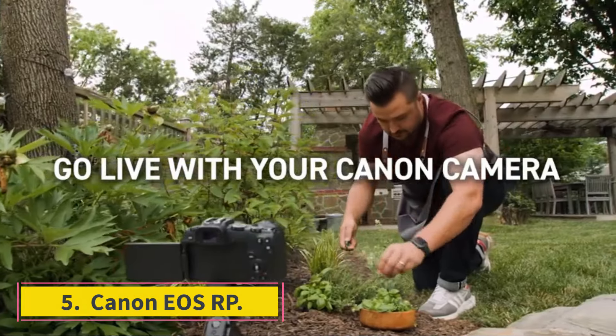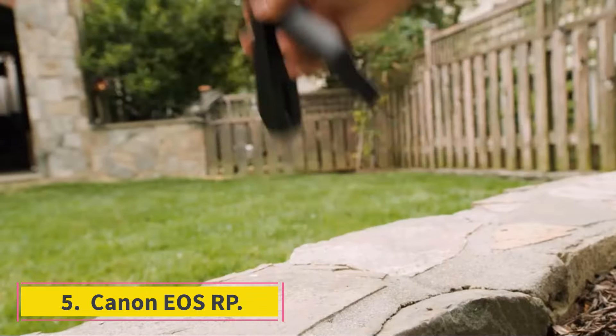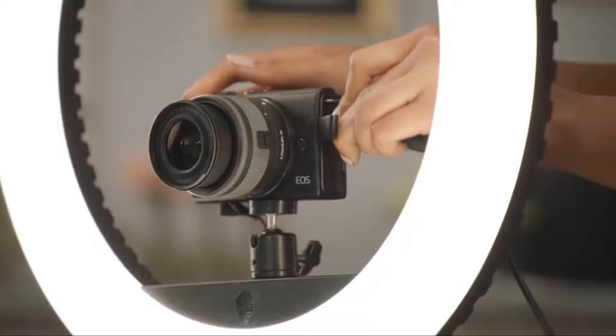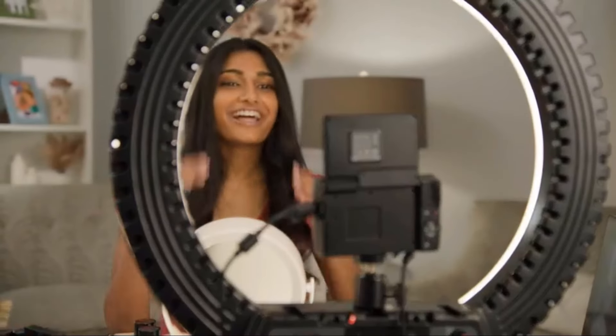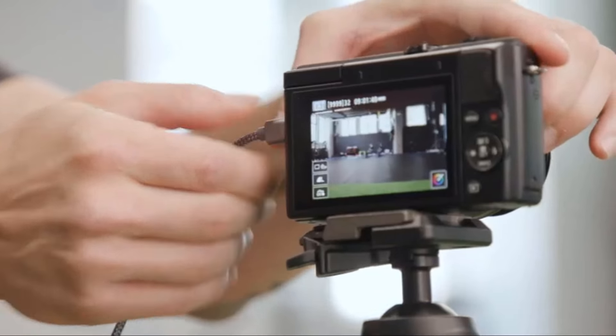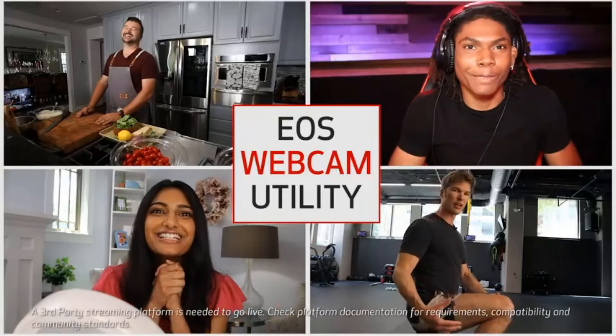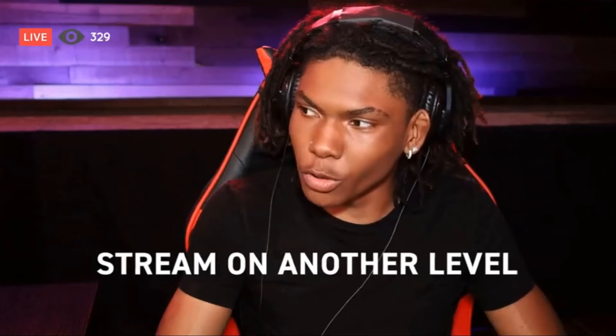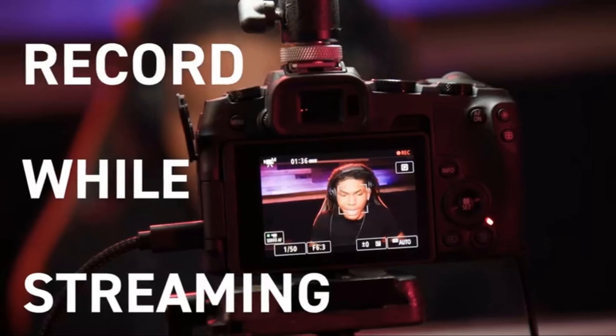Number 5: Canon EOS RP. While crop sensor cameras offer beginners the best balance of price and performance, full-frame cameras generally perform better in low light, making it easier to get a nice blurred background in your photos. While these advantages may be lost on you until you've gotten a handle on the basics, the entry-level Canon EOS RP is a good option for beginners who are set on jumping right into full-frame or know they'll need the extra low-light advantage. The RP is relatively portable compared to other full-frame options, and its simple button layout is designed to be as accessible as possible to newcomers. However, more advanced manual shooters might find the relative lack of control dials limiting.